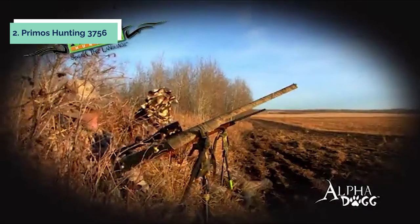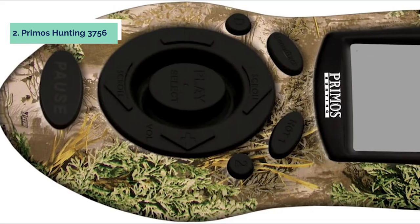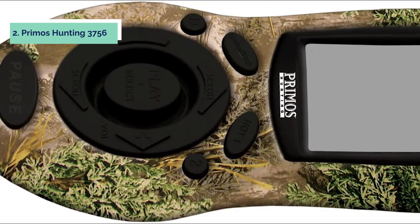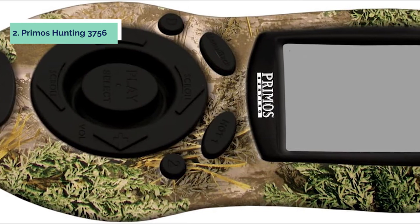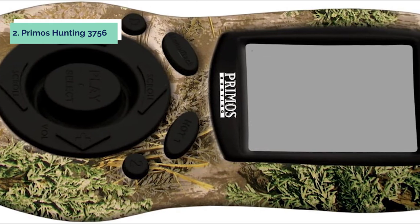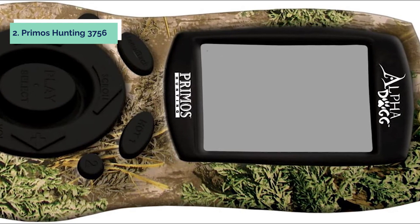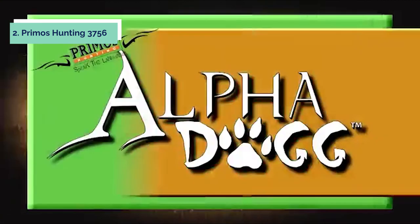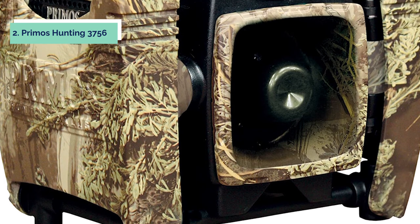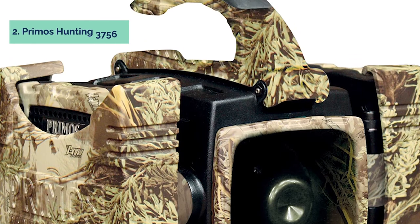You can also use the remote with other Primos units as well as other manufacturers' units. Some users have noted that noise from the speaker can be a bit loud when the volume is turned up, so you may need to keep sound levels to a minimum when in your hunting spot. The Alpha Dog electronic call allows you to play seven different game calls, including owl hoots and coyote sounds. You can also use the jackhammer sound that really gets predators' attention. It's very durable and has great sound quality, and the remote control adds convenience so you don't have to take your rifle or bow out of your hands while adjusting volume or changing calls.